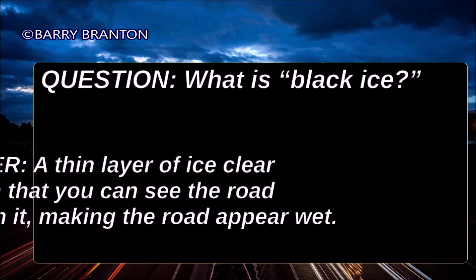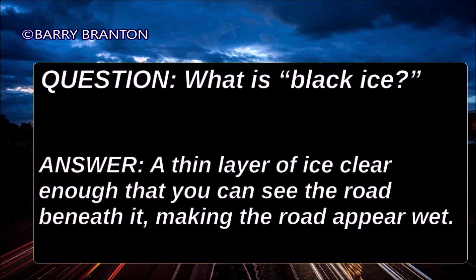What is black ice? A thin layer of ice clear enough that you can see the road beneath it, making the road appear wet.